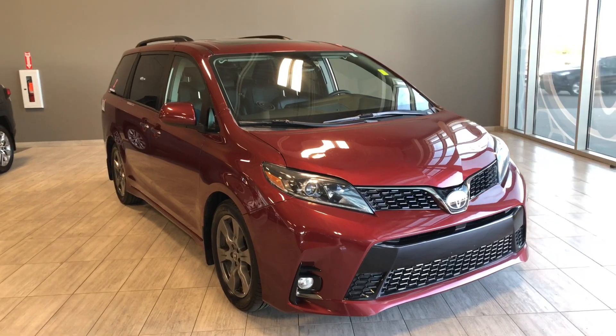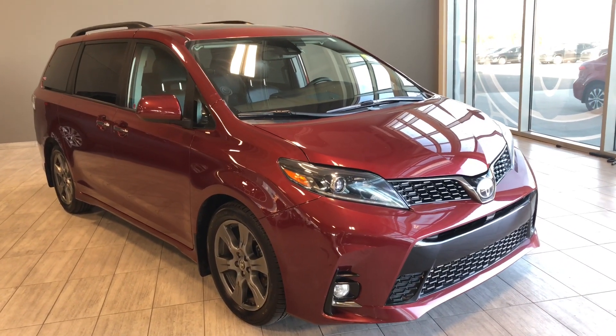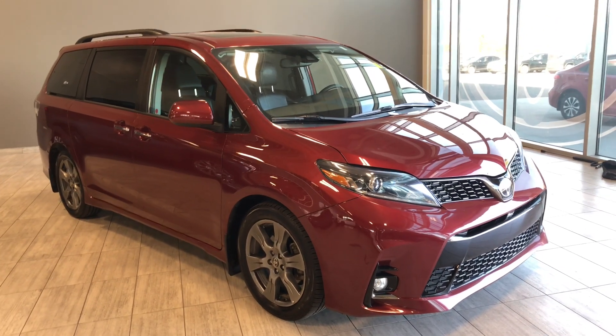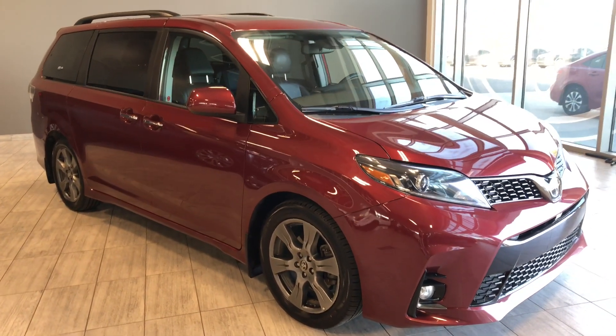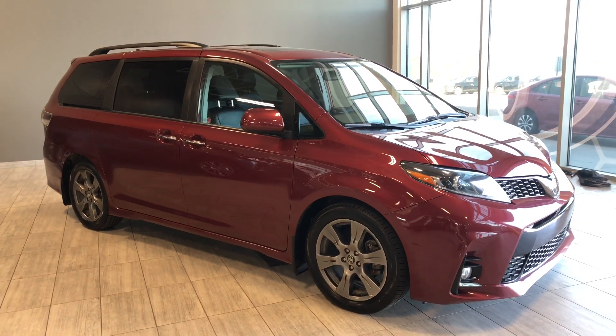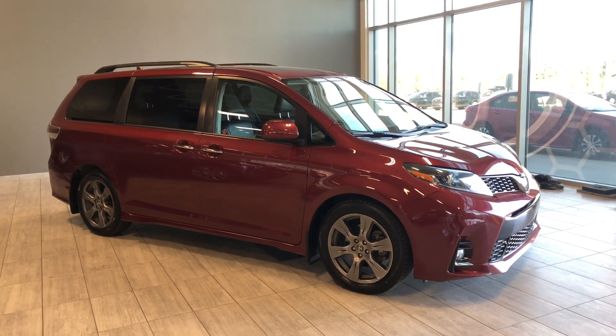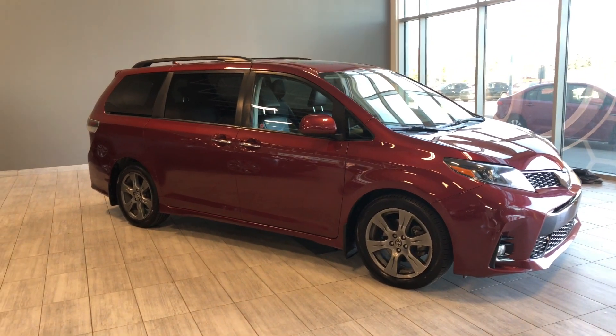Taking a last look at the Toyota Sienna, some of those great interior features include driver and passenger heated seats, tri-zone climate control, black leather, and a power moonroof. There's still a lot more we didn't get a chance to show you, so why don't you come on down and take it for a test drive. We're located at Toyota Northwest Edmonton on the corner of 137th Ave and St. Edward Trail. Thanks for watching and as always, drive safe.